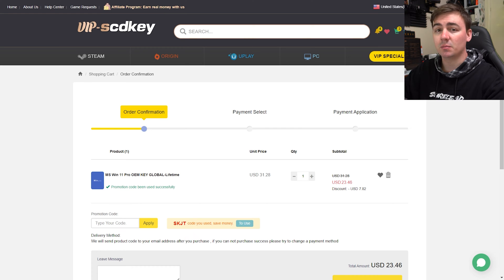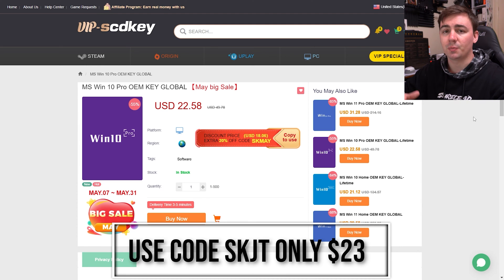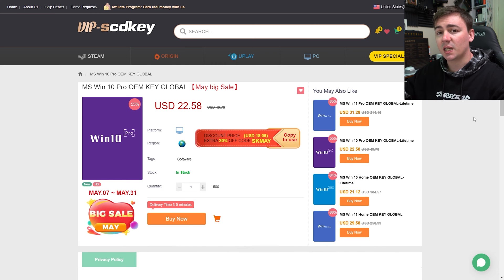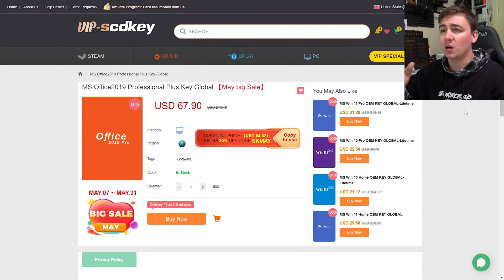VIP SCD Key also offer Windows 10 Pro OEM keys coming in at £22.58, and again if you use the discount code SKJT it will drop a further 25% off. The good thing about this is it also allows a free upgrade to Windows 11 Pro. The discount code SKJT also works for the Office 2019 Professional Plus key, giving you a further 25% off as part of the big May sale. Please check the links in the video description for the cheapest OEM keys.